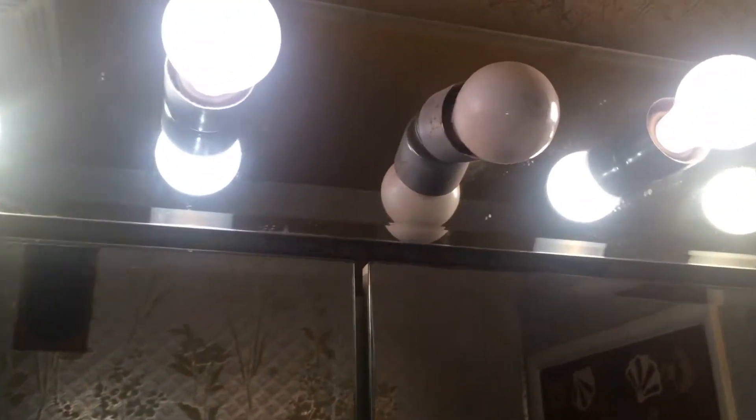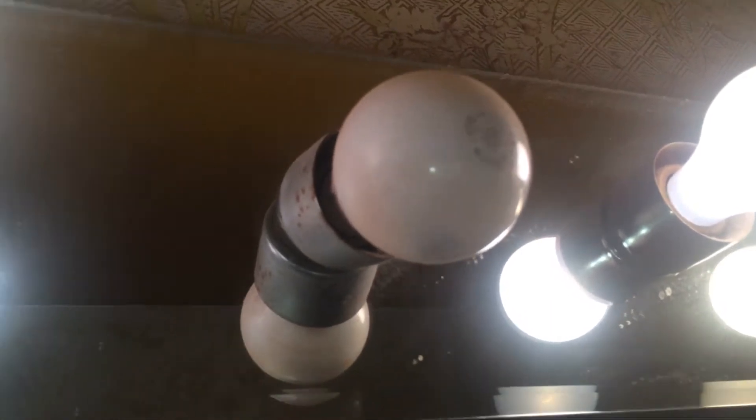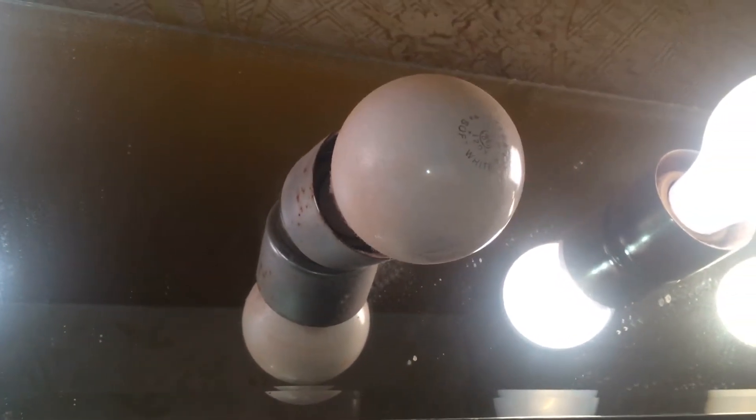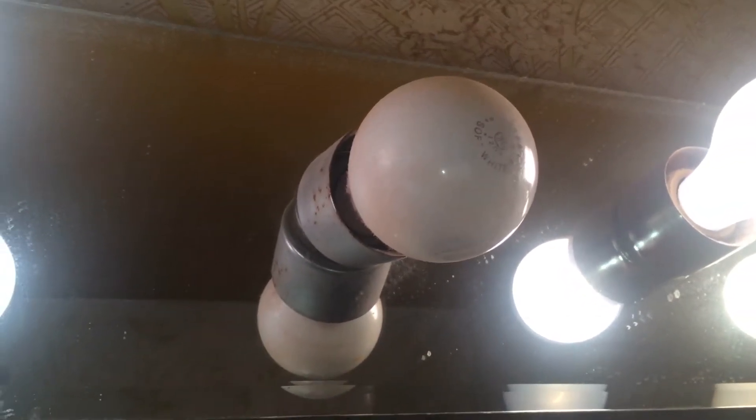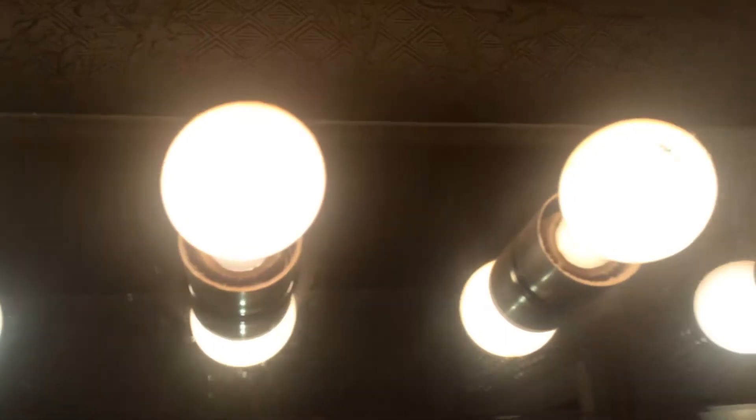We have a broken light fixture right here. As you can see, it's absolutely broken. The light bulb is in there, but the fixture is busted. That one's burnt out and the light fixture is broken, but the rest of the lights work.